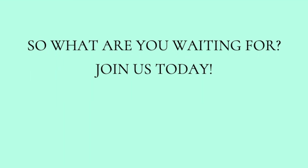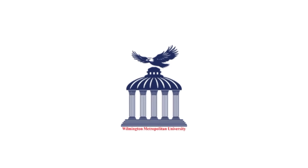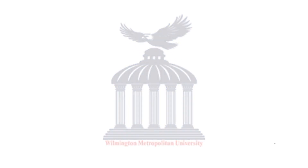So what are you waiting for? Join us today! Thank you!